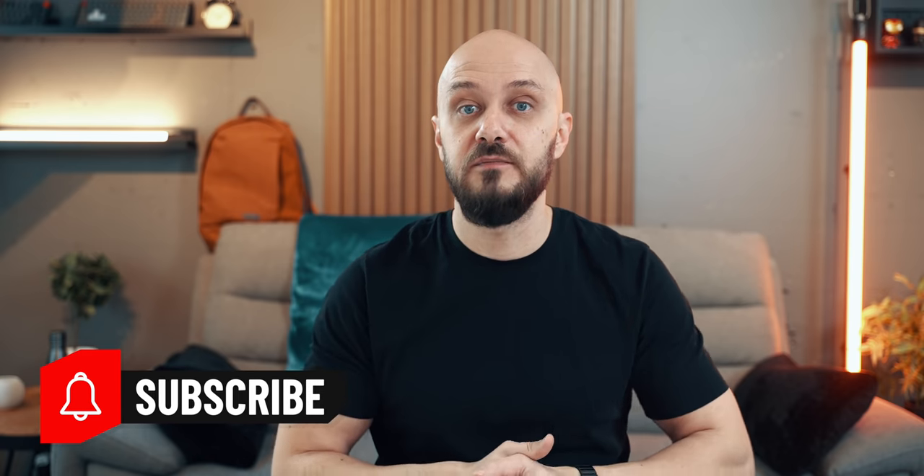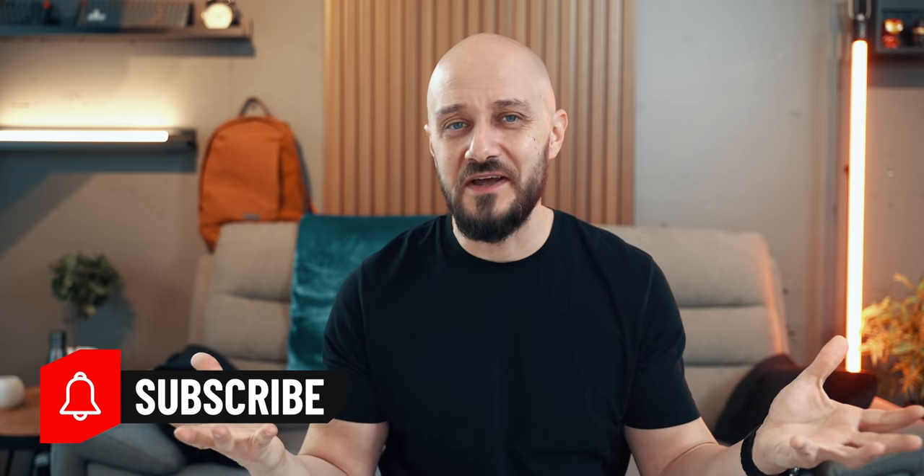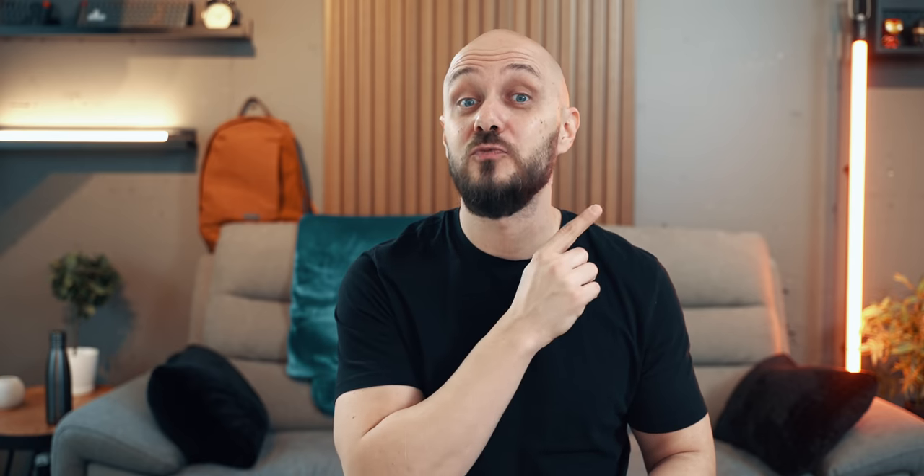If you are into such content, subscribe and click on the bell icon. If you enjoyed this video, check out my EDC playlist and as always, it's been an absolute pleasure. This is Zee, over and out.